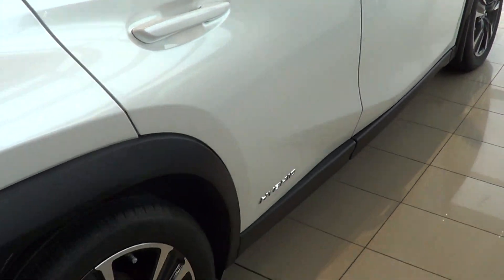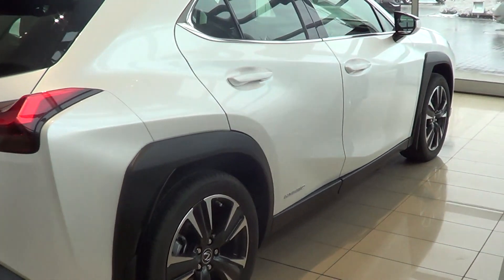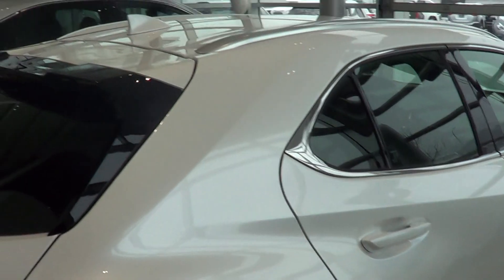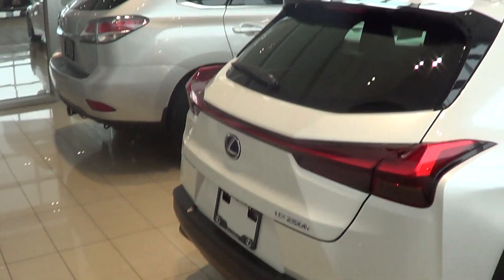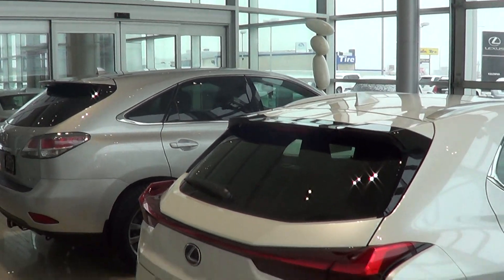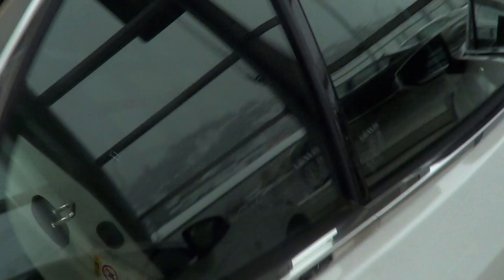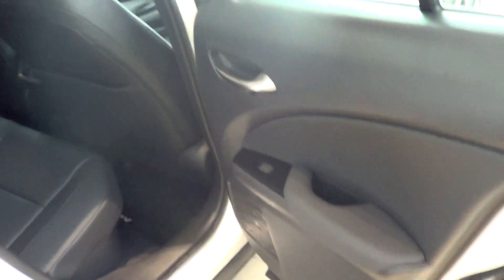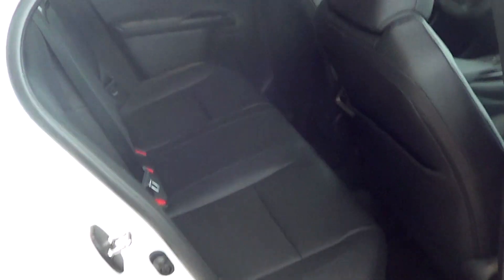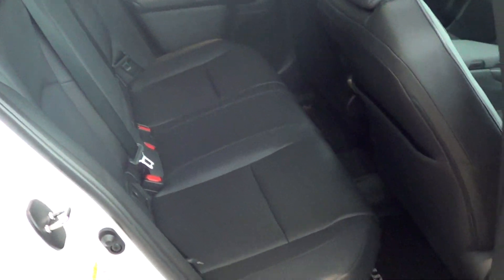Moving to the rear of the vehicle — it looks really good. It sits fairly high off the ground, definitely a lot higher than the IS, though comparing it to say a previous generation RX 350, you can see there is a bit of a height difference there as well. Space in the back isn't bad — depending on how tall you are, you can fit four people comfortably in the vehicle.